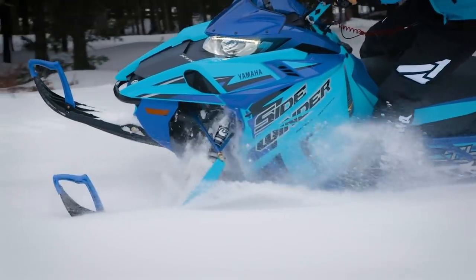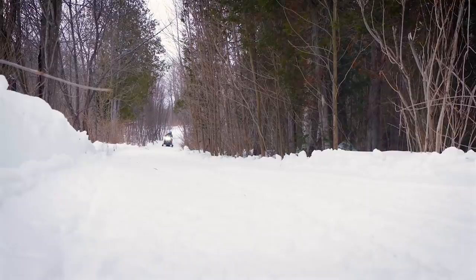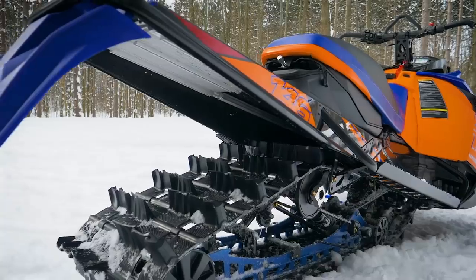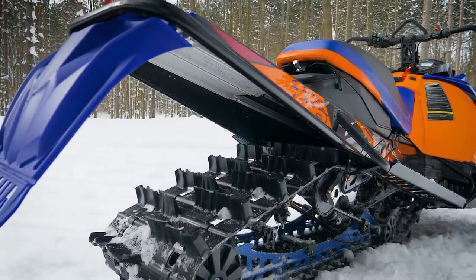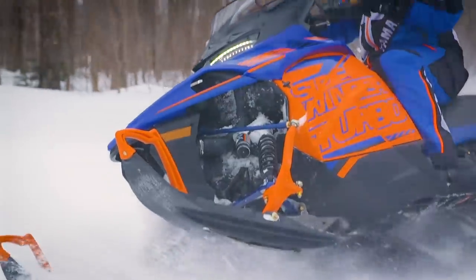The XTX will be offered in an LE package with a heated seat, a 1.6-inch track, and QS3 Fox shocks, as well as an SE version with a 2.25 Camso peak track, QS3 shocks, the 40-inch narrower ski stance, and Yamaha mountain skis.